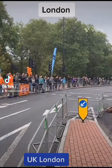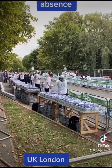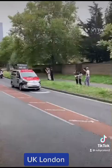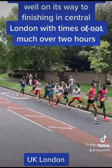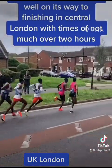London Marathon 2022. Back after a two-year absence, the leading pack is now well on its way to finishing in central London with times of not much over two hours.